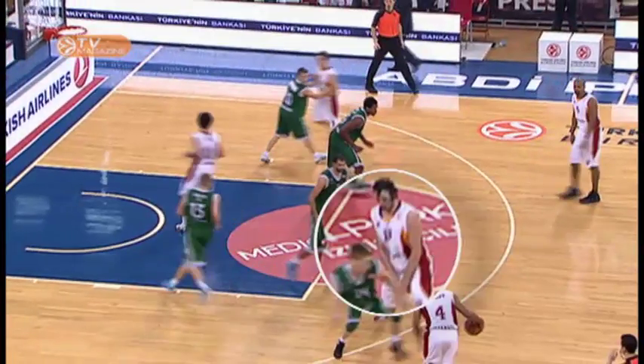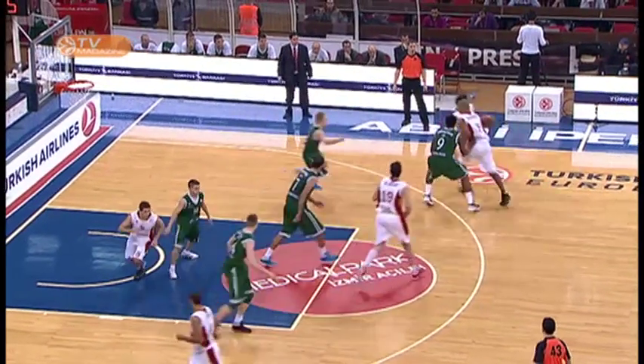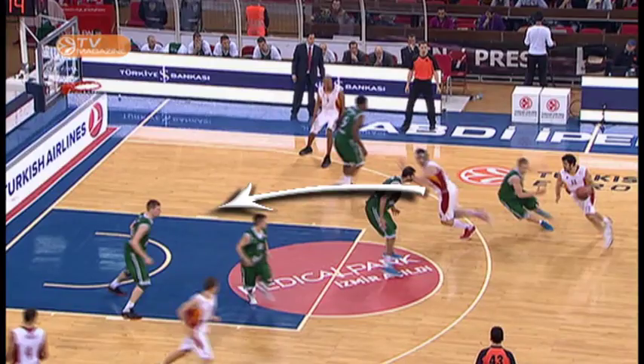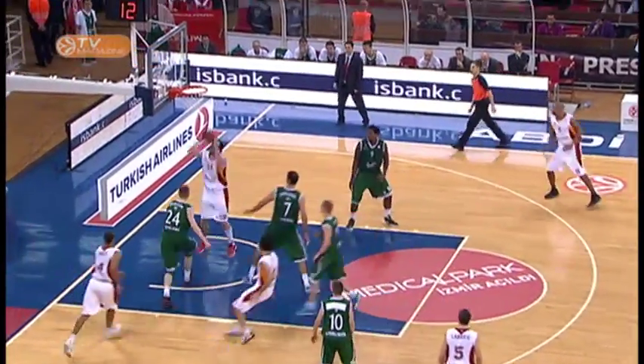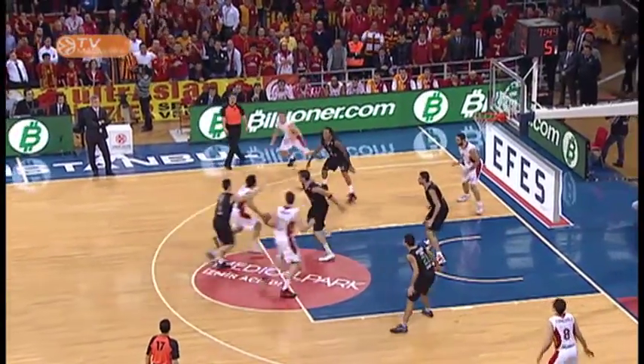After the first pick, Aldemir takes up position a little lower before starting. Then he flashes to fake another pick and cut to the basket, wonderfully assisted by a no-look pass from Ačić — exactly what Ačić did with Andrić against Siena.